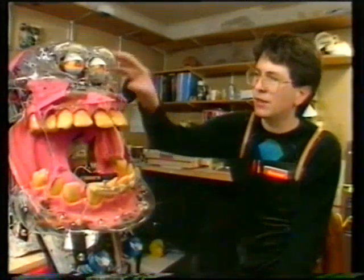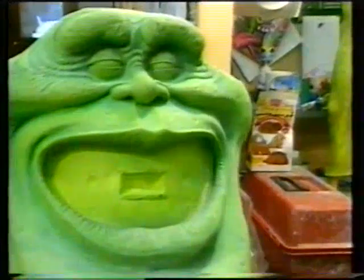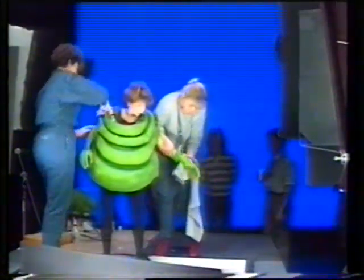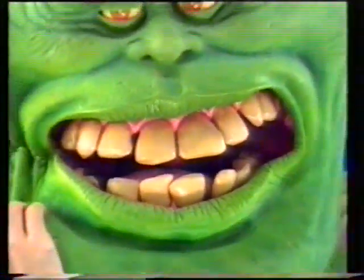After months of pre-production, the mechanical jaw of the Slimer is placed into a foam head and painted a perfect Slimer green. The mini ghoul body is molded to fit the teenage actress who will play the Slimer, and the completed head is attached. The facial movements are controlled by off-screen technicians, and the actress controls the body.